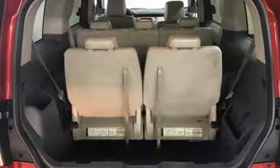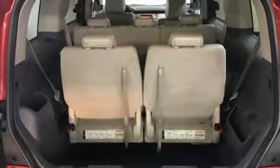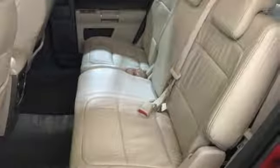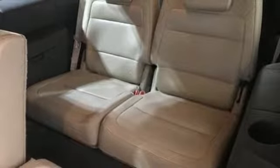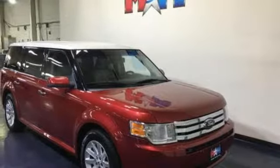V6 engine, front heated leather bucket seats, AM-FM satellite radio, rear parking sensors, dual zone climate control, 4 12-volt power outlets, DVD audio, aluminum wheels, multifunction steering wheel, and power heated mirrors.